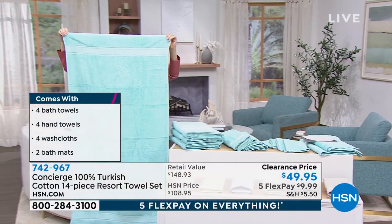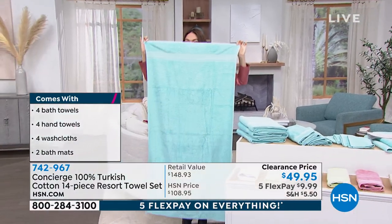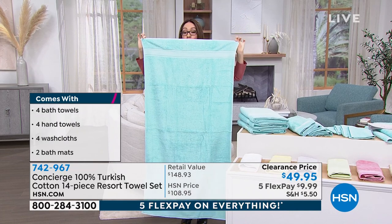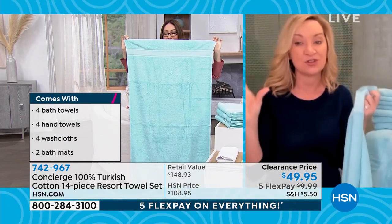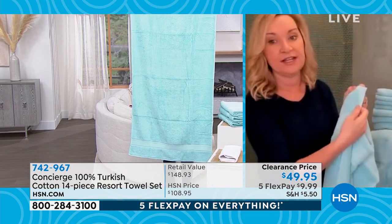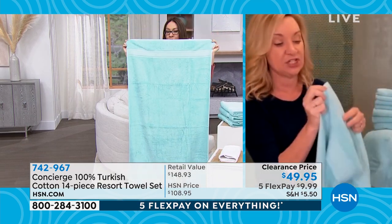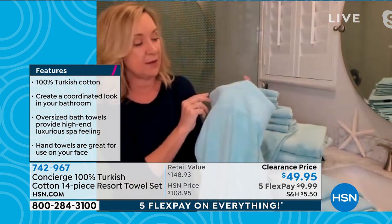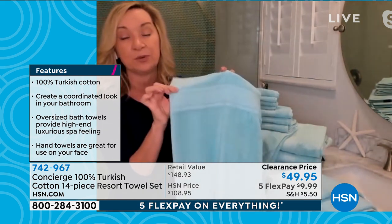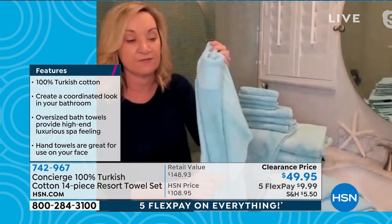These are 30 by 56. To give you an idea, a standard towel is 27 by 52 — so you're getting an extra three to four inches in length and width. Notice too the way they're finished: they're beautifully bound around the edges, looped on both sides, so they're really thirsty and soft. We have that really beautiful Dobby border, pre-washed and pre-shrunk, so it's going to hold up for you.